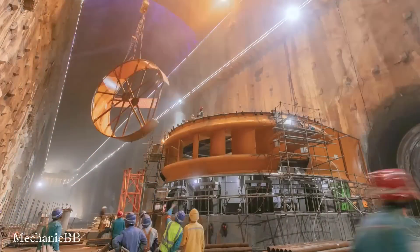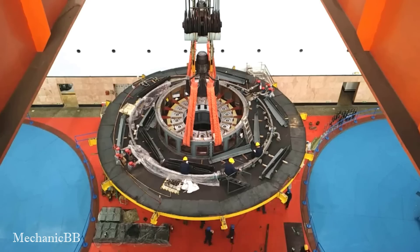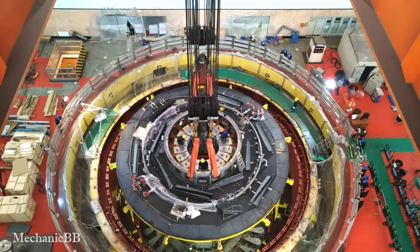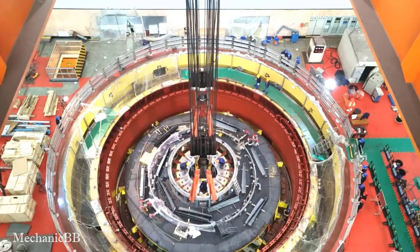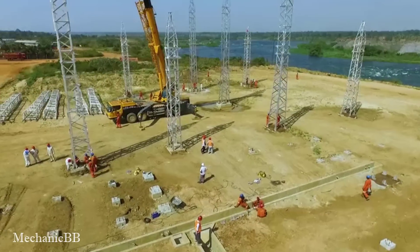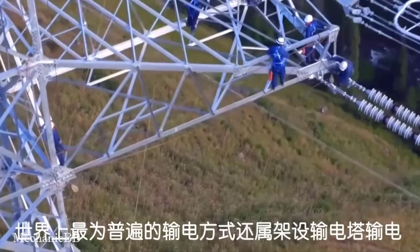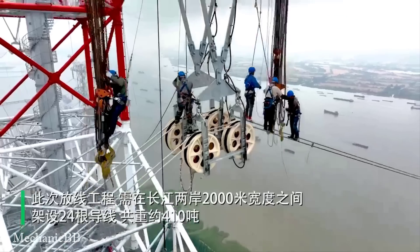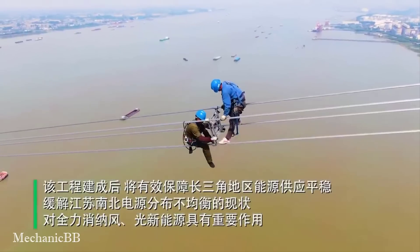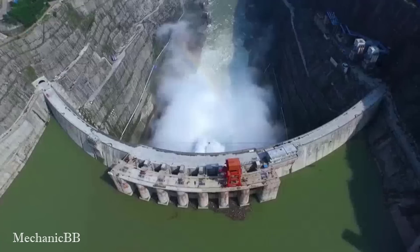The construction and management of large hydroelectric projects requires the cooperation and efforts of a multidisciplinary team of engineers. Engineers have a critical role to play at every stage of the process, from planning and design to construction, operation, and maintenance. Engineers are trained in a methodical and professional manner before participating in the field of hydroelectric dam construction.